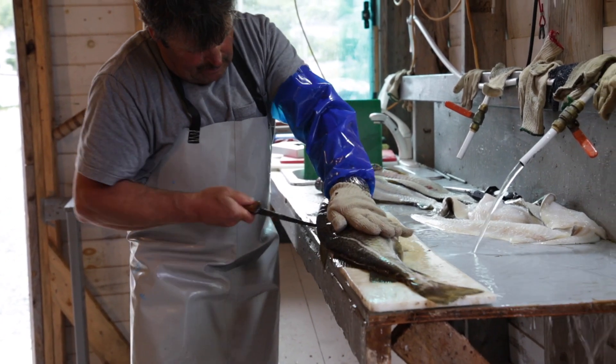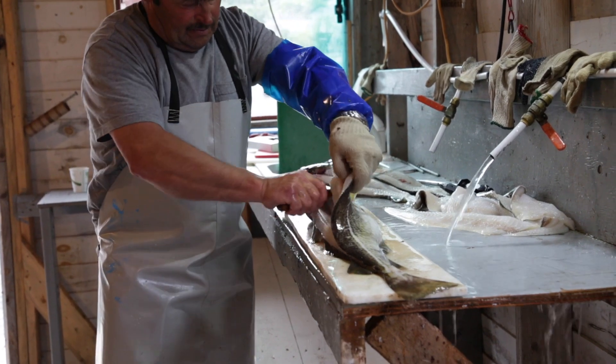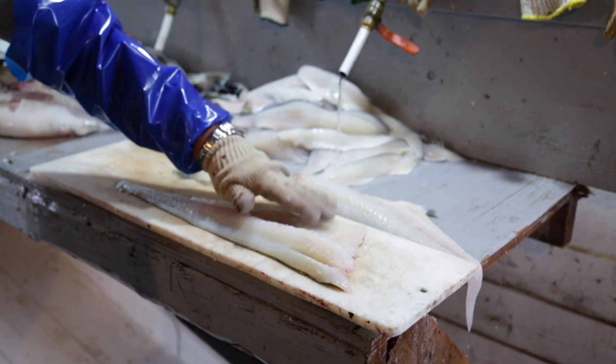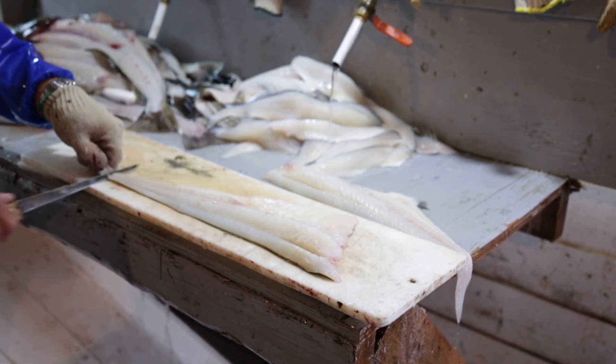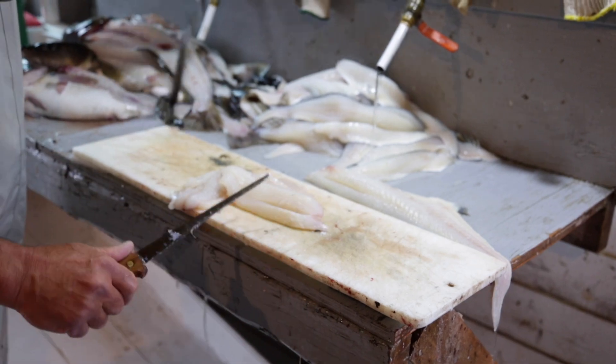Then you turn the fish over, make the same cut but start on the other end, cut right up through, turn the knife, go down, cut the opposite way — and your fillets are off. Then you skin it: take the knife, cut the tail part, and run the knife closely down to take the skin off. Then you get all this waste and throwaway.